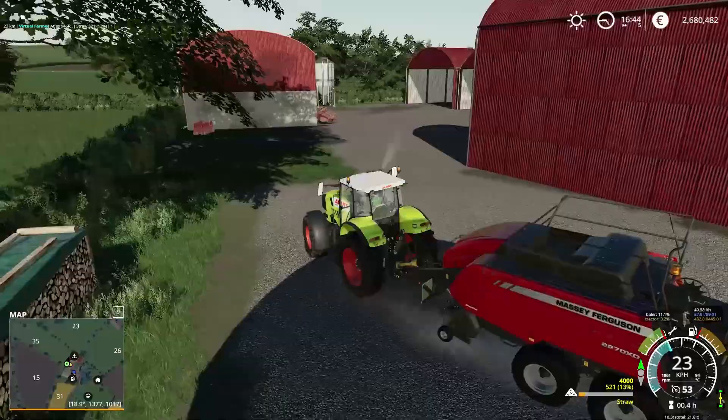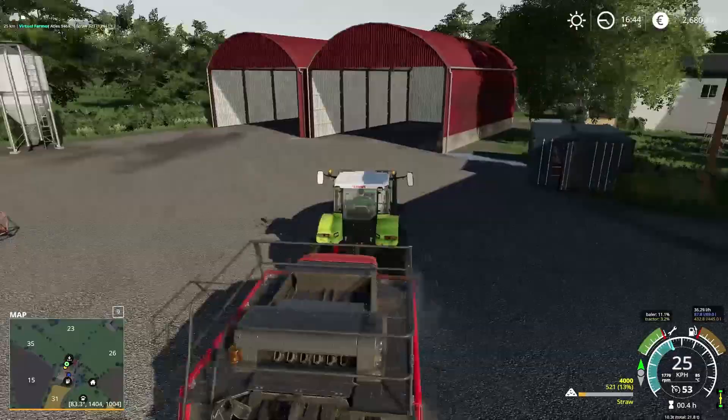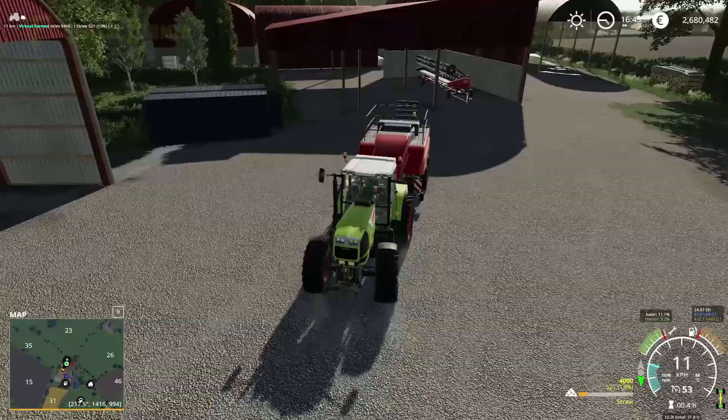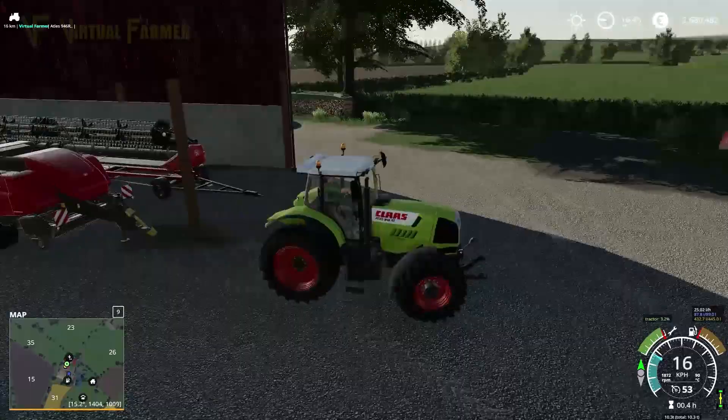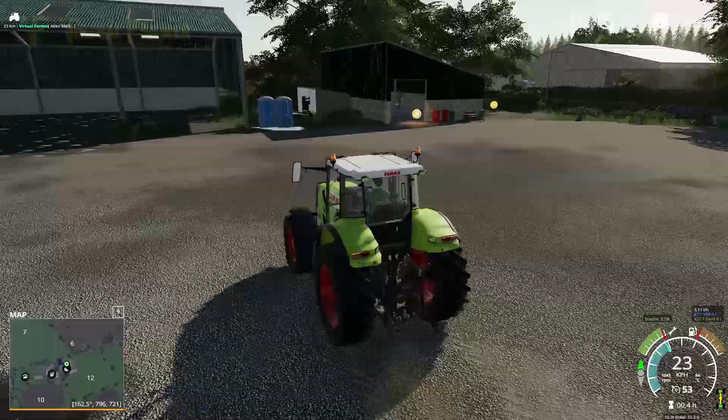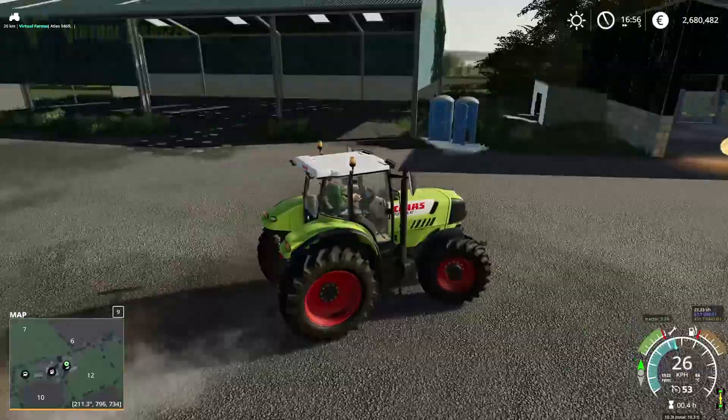There's a shed there which would make a good bale shed but I think it's a little low, and then the sheds over here might be high enough. We'll give it a try — if we can't stack bales there we'll have to stack them in the yard and restack them when we get kit capable of doing that. Now let's drop off our baler here and head back up to the shop.